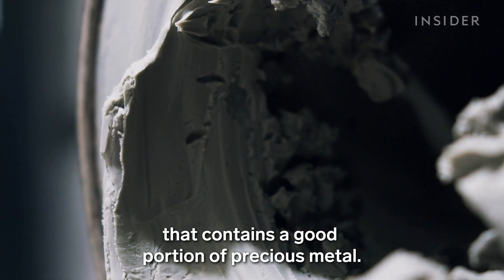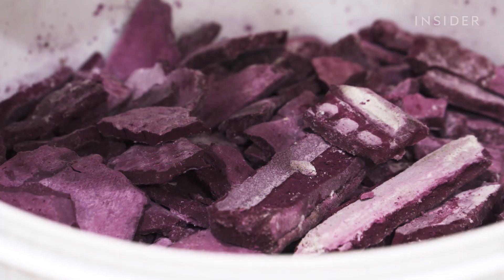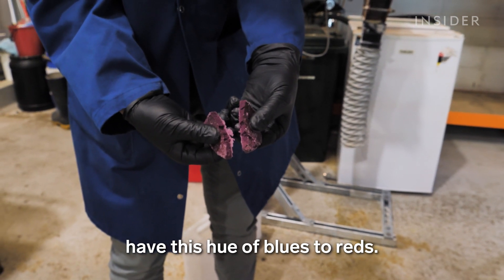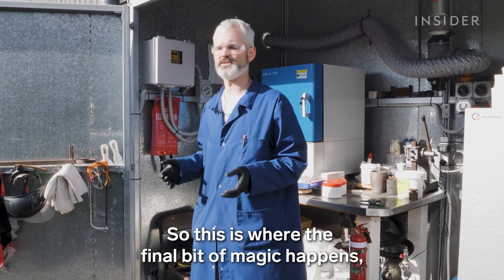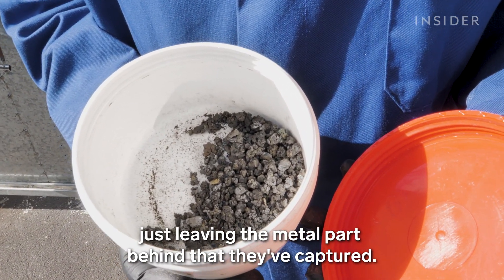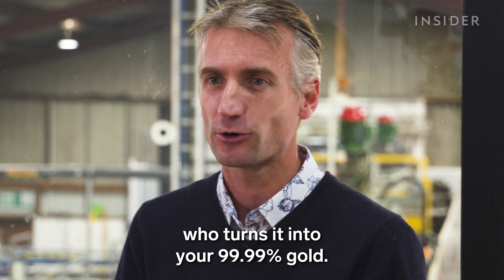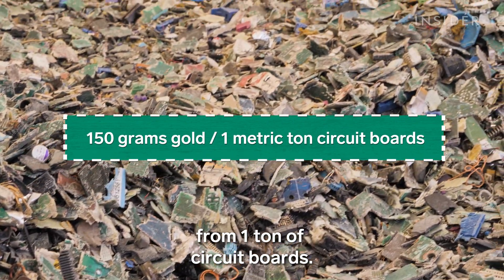The result is a concentrated microbial paste containing a good portion of precious metal. When the paste dries out, the gold nanoparticles in it start to appear purple — gold has a funny property where in small nanoparticle form it takes on hues of blues to reds. The mixture is then ready for the last step, where they burn off the microbial part, leaving just the metals behind. The product is a gold-rich ash that goes to a refiner who turns it into 99.99% pure gold.